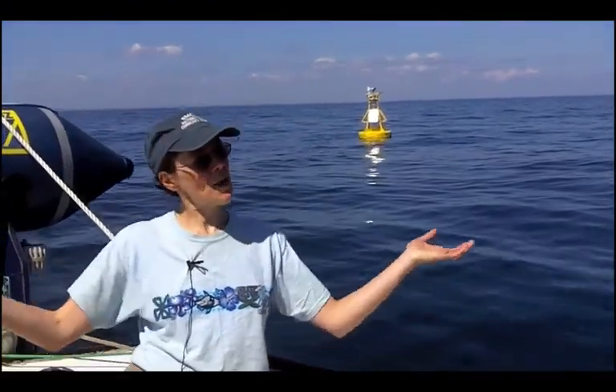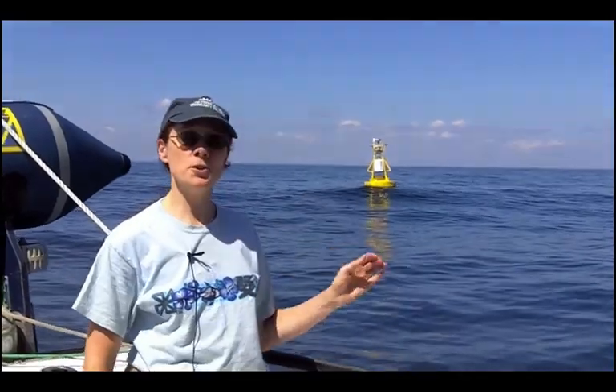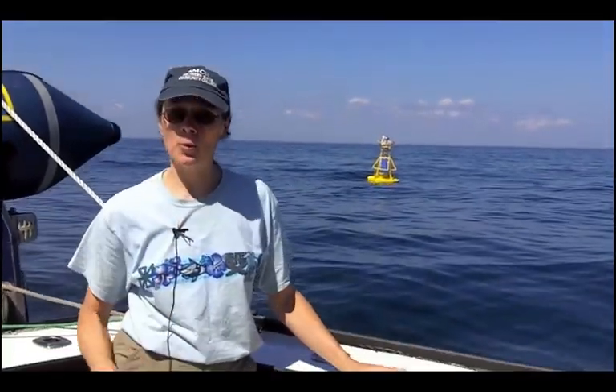Hi everyone, Lisa here. I'm on the Atlantic Ocean, not far from Portland, Maine. What you see behind me is a buoy, more specifically the B1 buoy.